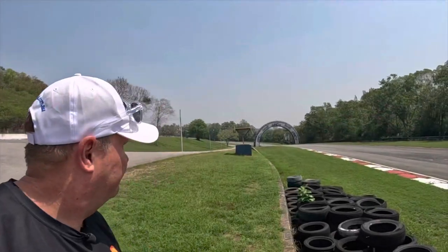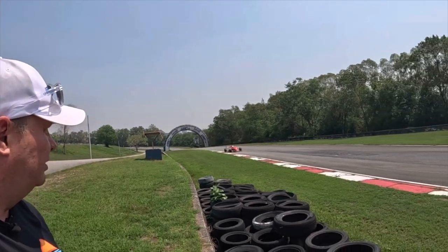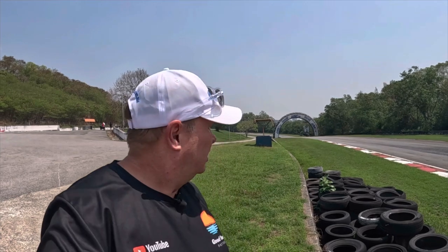Just to wrap up - out here at Buriram, if you want to drive one of these wicked F4s, I'll put a link in the description below and you can organise a drive day. I'm going to save up for it and try and do it myself. Thanks for watching, thanks for subscribing, thanks for your support.